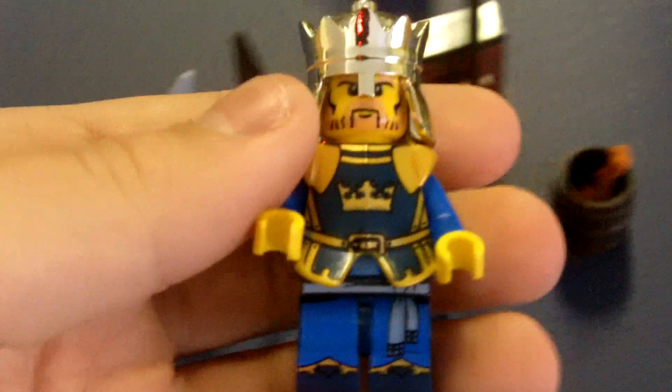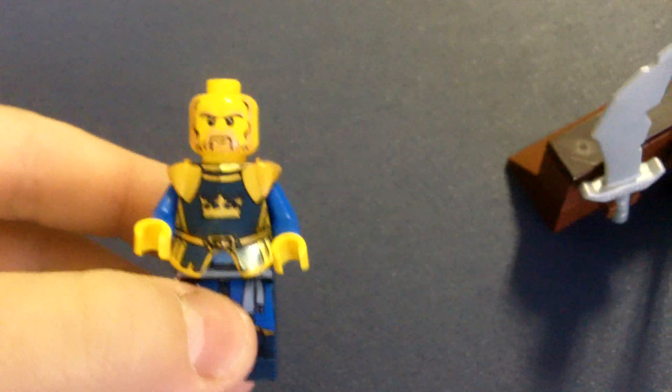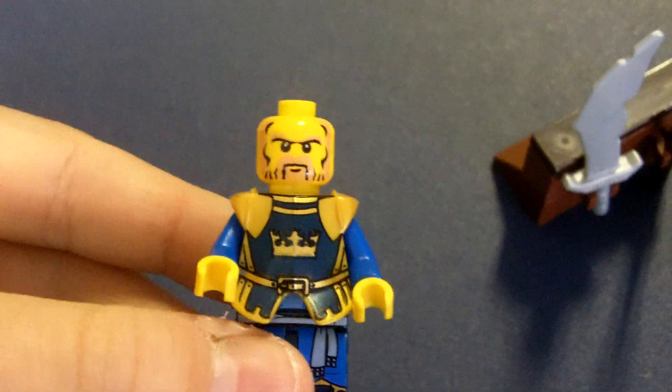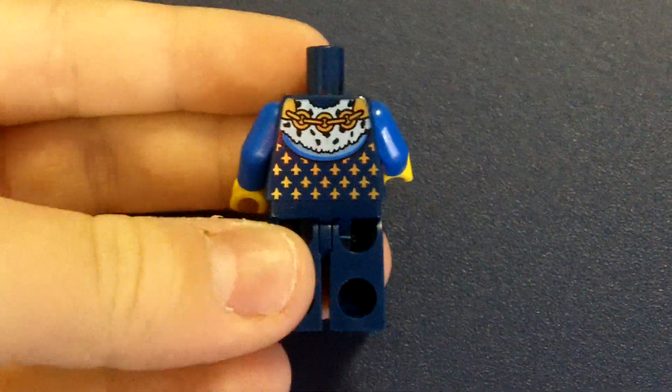And then you get the king. He has a very cool gold helmet - I really like that, it's awesome. And I'm going to have to take off his shield because his printing is amazing. His head - I'm going to take it off because he has amazing printing. It's really awesome. He is awesome, I really like him.